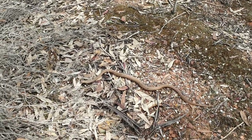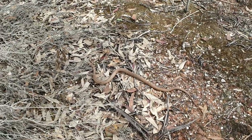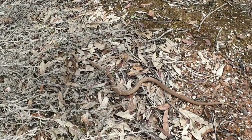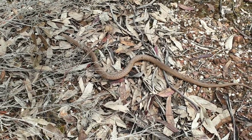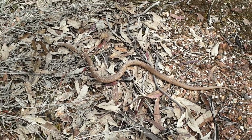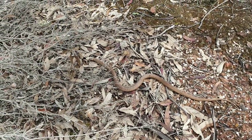You might notice this one's actually got almost like a bit of striping on him. There are lots of variants in the Eastern Brown. Just get a little closer there — you can get a really good picture of him. Just a beautiful, beautiful snake.